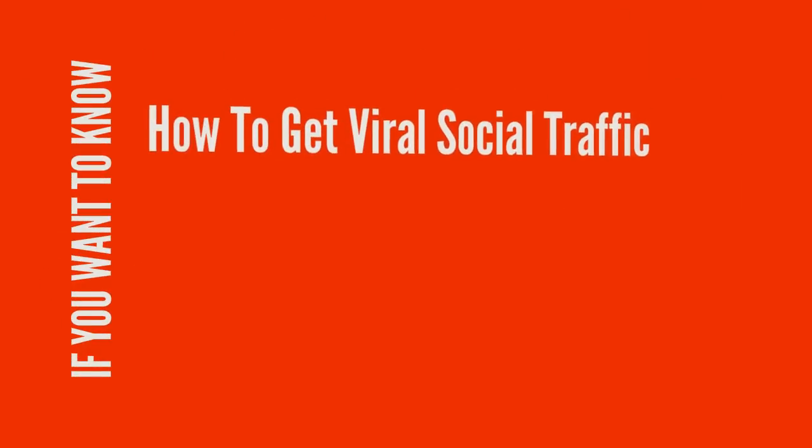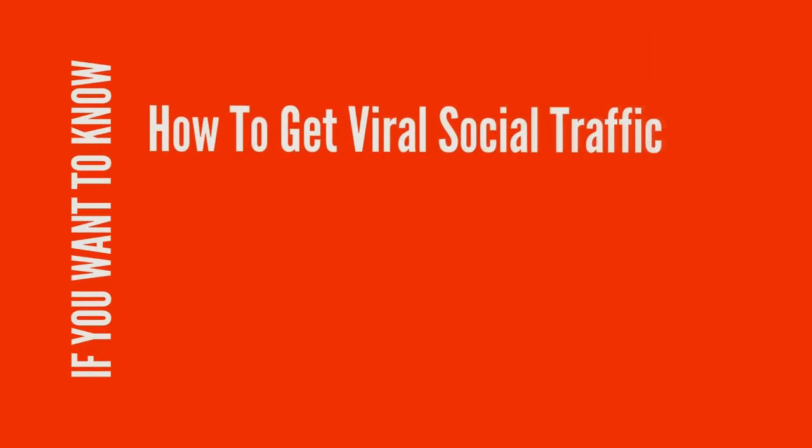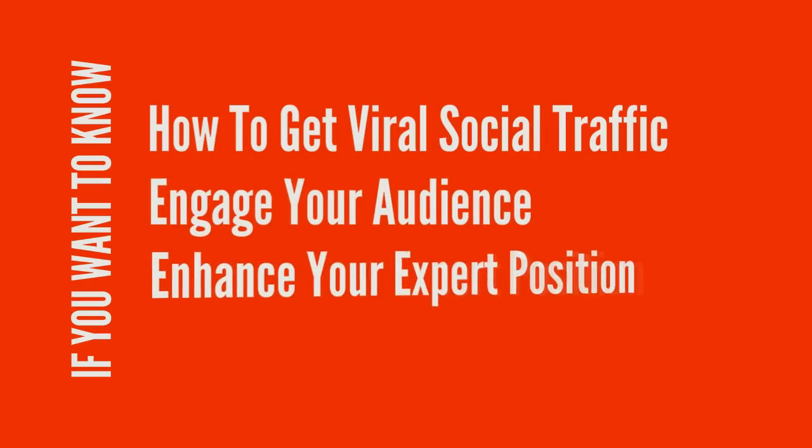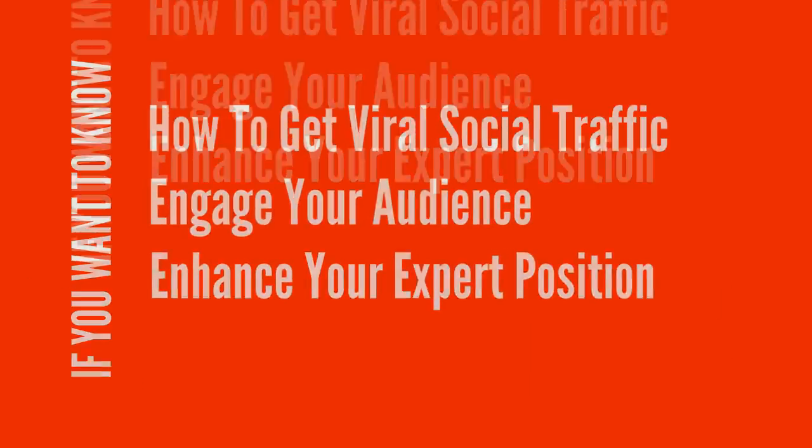If you want to know the best way to get hordes of viral social traffic to your websites, engage your audience at peak potential, and enhance your expert position in your field, look no further than infographics.